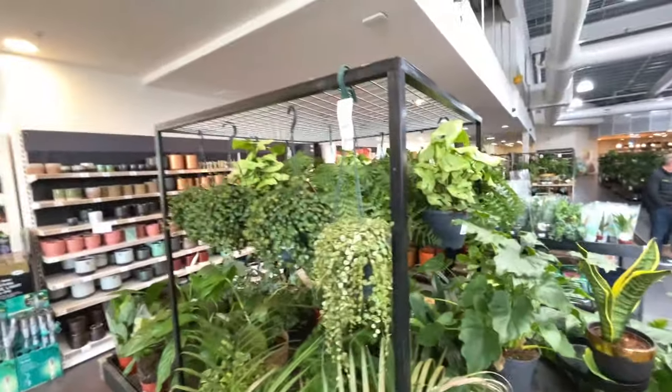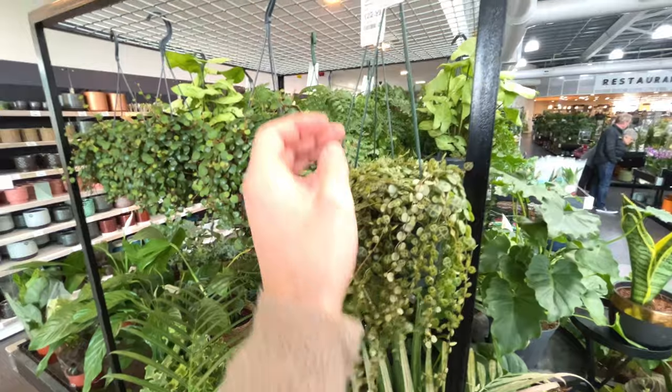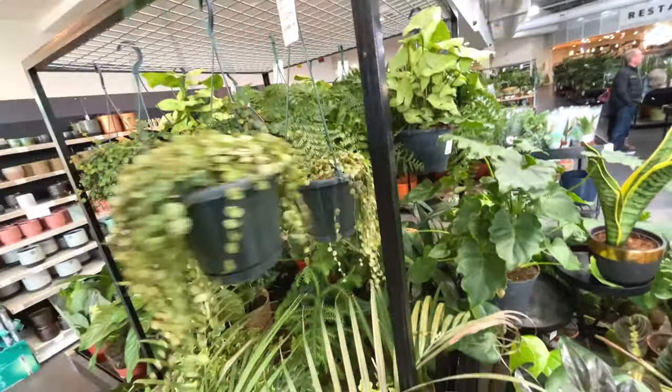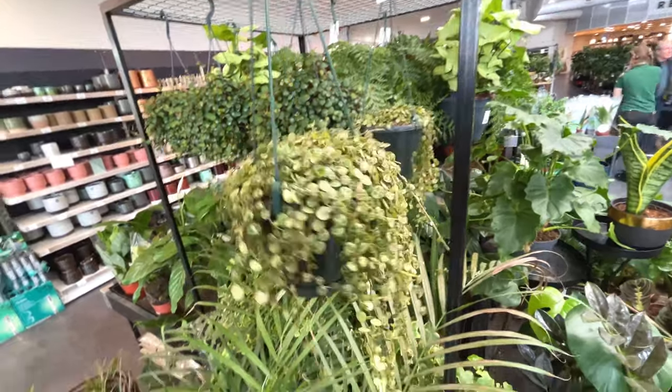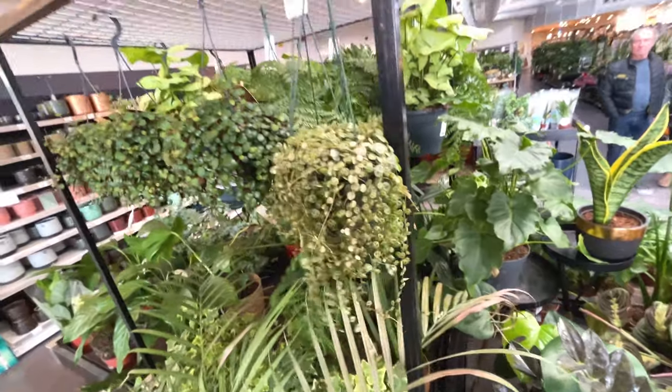Lots of hanging baskets up here. String of turtles - Peperomia prostrata, £23. Really full, full plant you get there - that's good value for money.